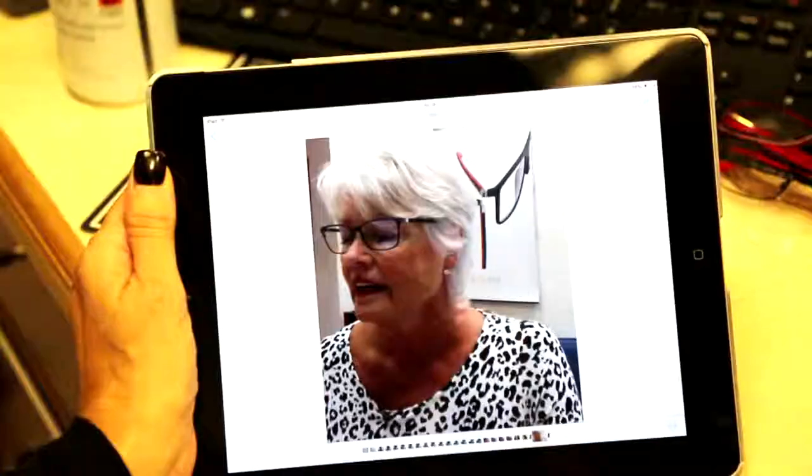My name's Nicky, I'm one of the dispensing opticians. We use a lot more computerised technology. In the old days we just used to measure people up from the verifocals using rulers and marking pens, but now we've got some really fantastic 3D systems to take all the measurements and make individual lenses.